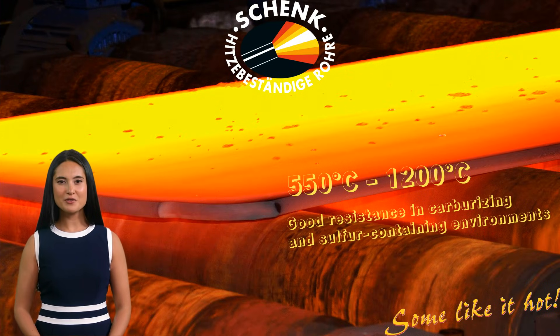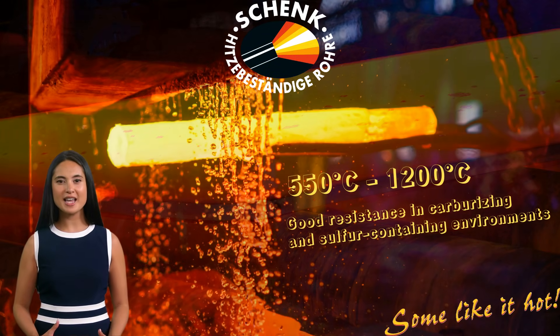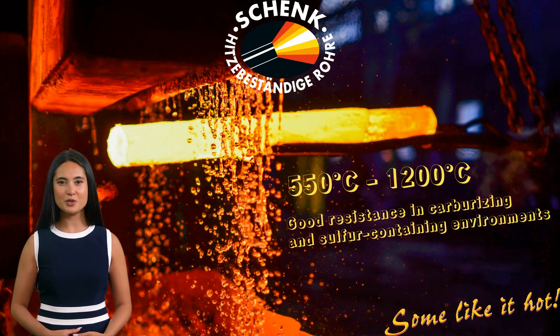Alloy 601 is a versatile nickel-chromium iron alloy with small amounts of aluminum and titanium. Its unique composition provides excellent oxidation resistance at high temperatures up to 1,200°C, good resistance in carburizing and sulfur-containing environments, and strong mechanical properties at room and elevated temperatures, as well as effective resistance against stress corrosion cracking.